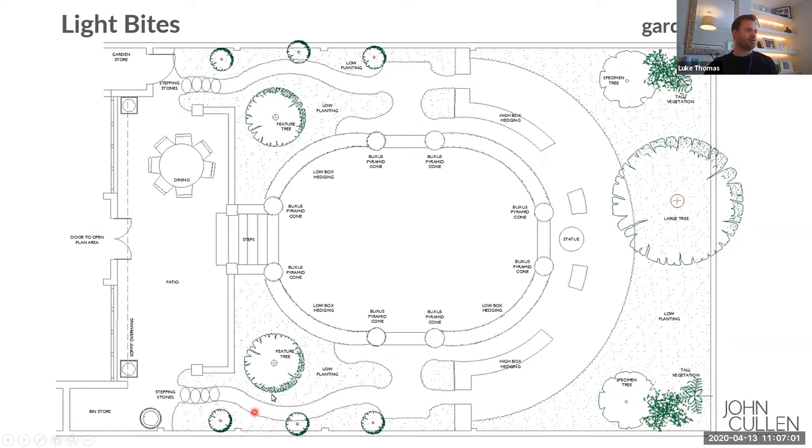Throughout the garden you've got various other features — a couple of feature trees within low-level planting, and some nice little trees as well. These are box pyramid cones, so tall narrow cones. The steps lead down onto the lawn. At the very end of the garden you've got a statue, which is framed by two more cones. At the back you've got a large tree and a few specimen trees either side. These areas here are really just a walkway — if they wanted to go on a night stroll, you've got high box hedging here which masks some of that space. The key is that you see through the garden to these main features at the end.